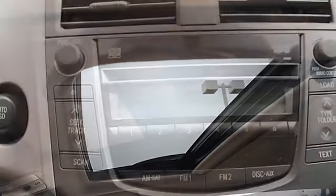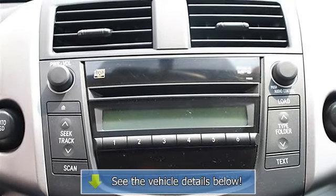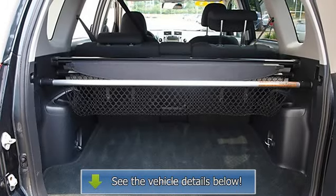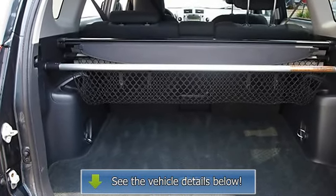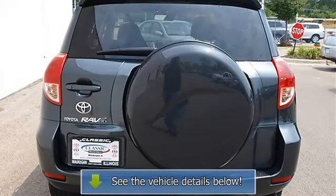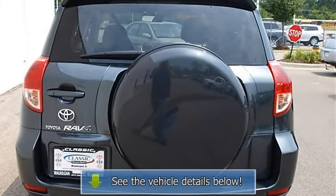Auxiliary audio input, AC, rear defrost, auxiliary power outlet, driver vanity mirror, passenger vanity mirror, front reading lamps, driver airbag, passenger airbag, passenger airbag on/off switch, side airbag, side head airbag.